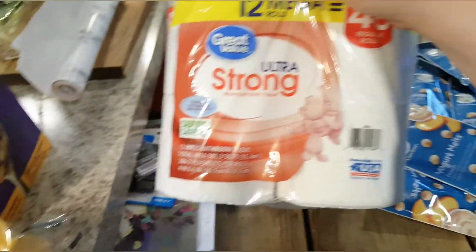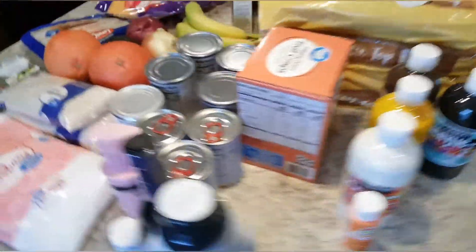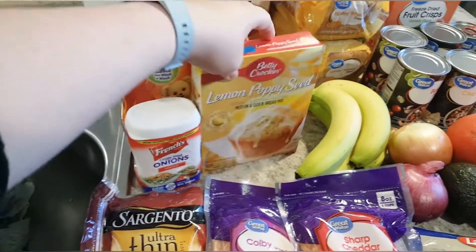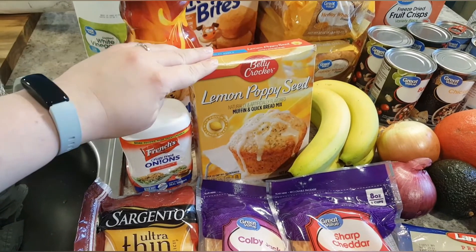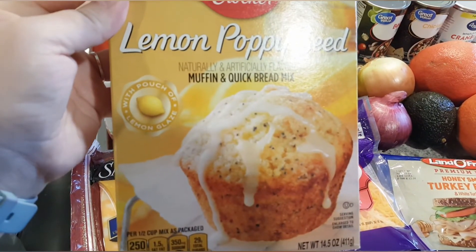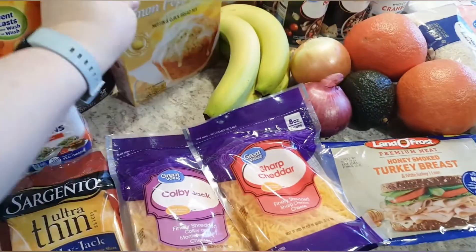Of course some toilet paper — gotta keep that stocked up. I got some crispy fried onions, and a lemon poppy seed mix to make muffins or bread. I'm actually thinking about making it tonight; it just sounded really good. My husband doesn't like lemon-flavored desserts though, so I guess it'll all be mine.